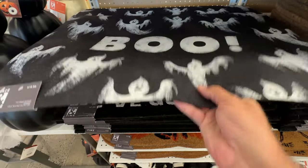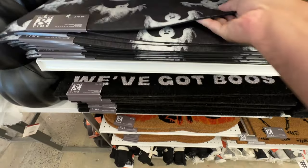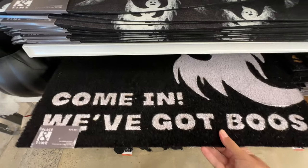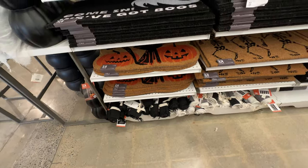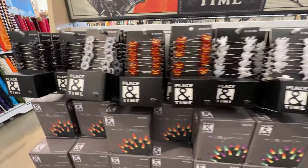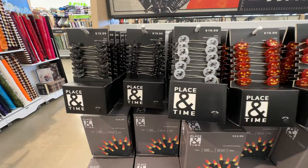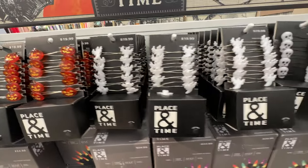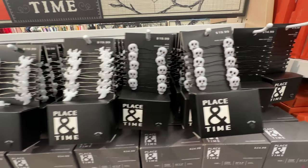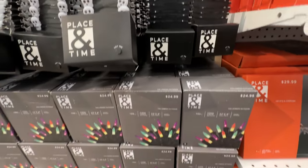I like this 'Boo' mat with the ghosts on it, but then we've got the 'Booze' one. That's so tired. It's been out for so many years, and I think that's going to be one of those phrases we're going to see every single Halloween for the rest of our lives. I kind of wish they would come up with something a little bit more creative, a little bit new.